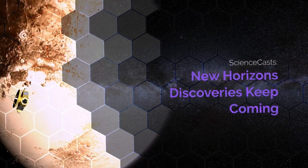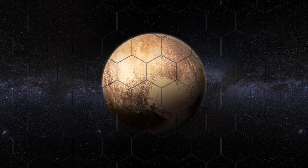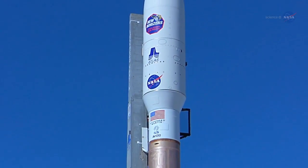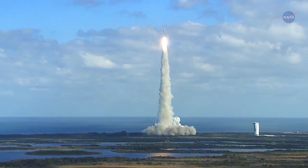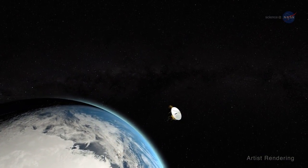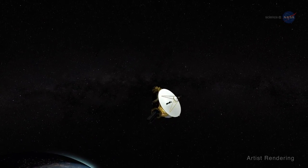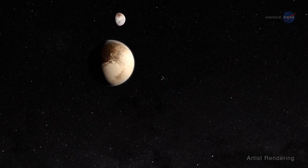New Horizons discoveries keep coming, presented by Science at NASA. NASA's New Horizons, the fastest ever spacecraft at launch, left Earth in 2006 and hurtled through the void at nearly one million miles per day toward a mysterious world on the solar system's outer edge. Three billion miles, 4.8 billion kilometers, and nine and a half years later, the spacecraft flew by its target: Pluto.